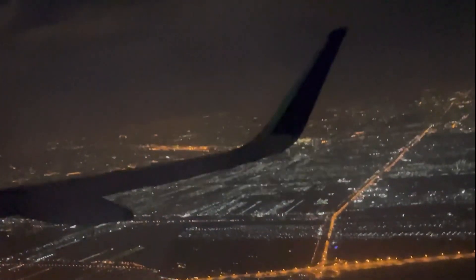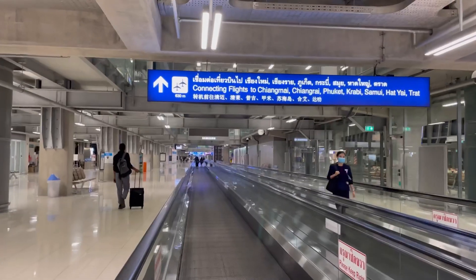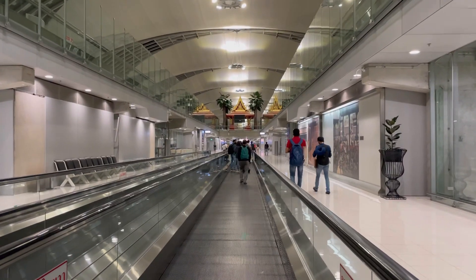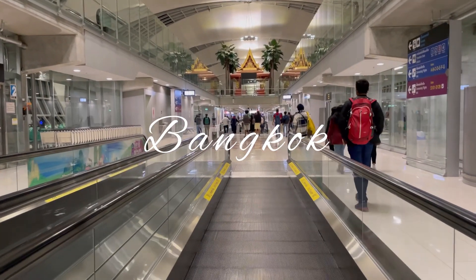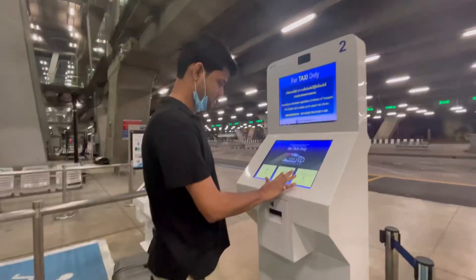Finally, we landed at Bangkok's Suvarnabhumi Airport. The visa process is very simple — it is visa on arrival for Indians. The visa fee is 2000 baht per person and there is a simple form to be filled and provided to the immigration authorities, who will then issue your visa.